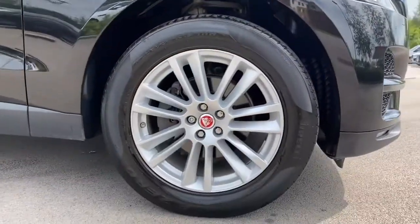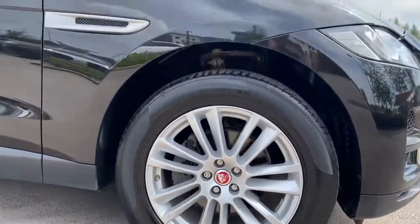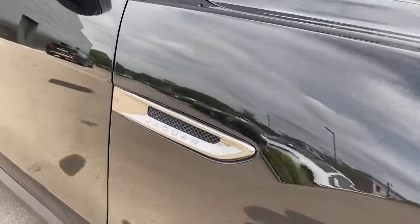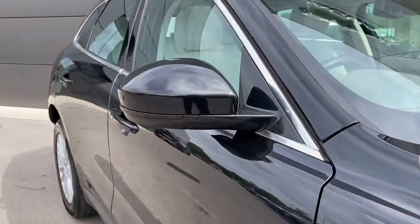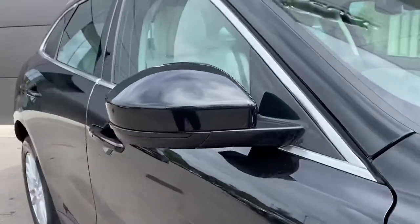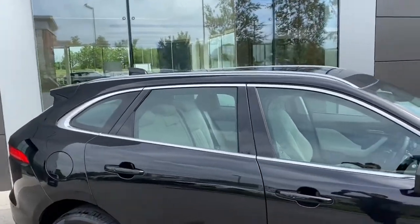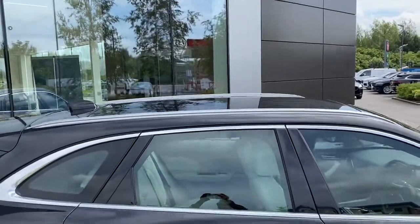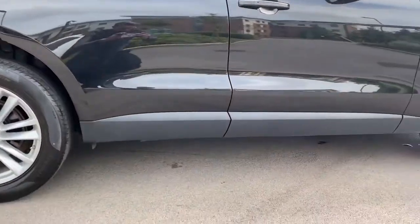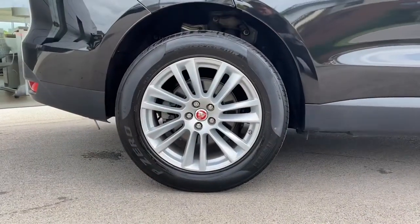This vehicle also wears the incredible 19-inch seven split spoke design alloy wheels along with the chrome Jaguar side vents, again creating that sophisticated aesthetic. The body coloured auto-dimming door mirrors follow, along with a classy chrome window surround and bright finished roof rails. This vehicle also features a fixed panoramic roof, truly enhancing the cabin experience, along with lower black door trim.